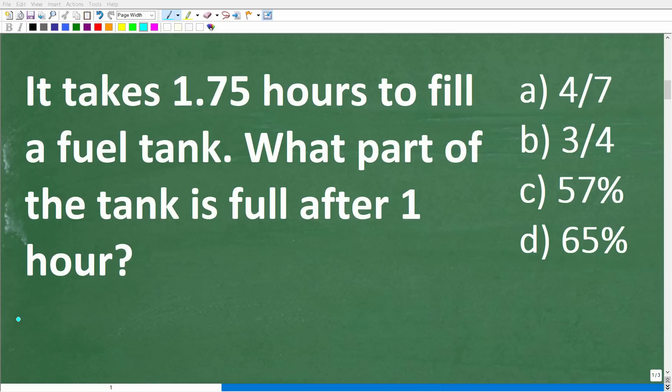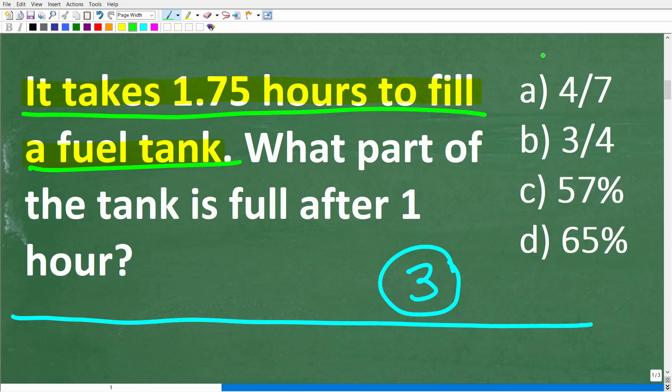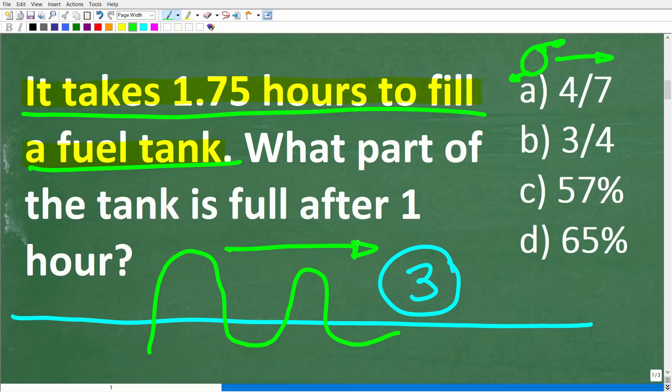The first step to solve any math problem is to make sure you actually understand the question. A good way of doing that is to read the problem at least three times, making sure you understand all the information and the specific question being asked. It takes 1.75 hours to fill a fuel tank, and we assume the pump is pumping at one constant rate — not fast then slow, just one constant rate.